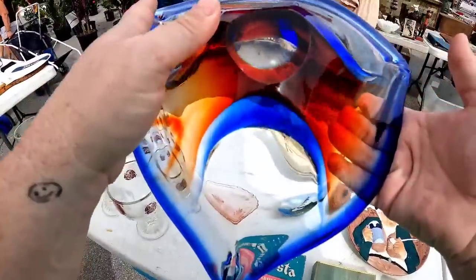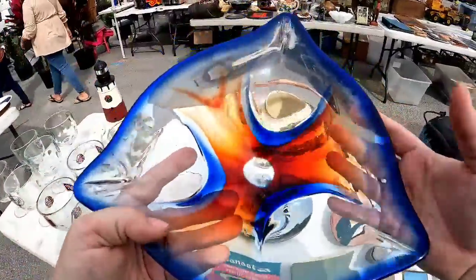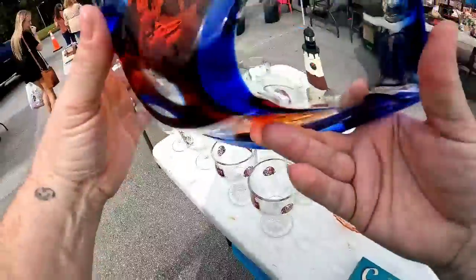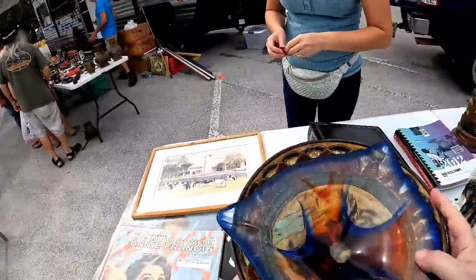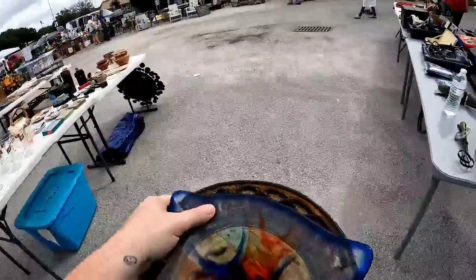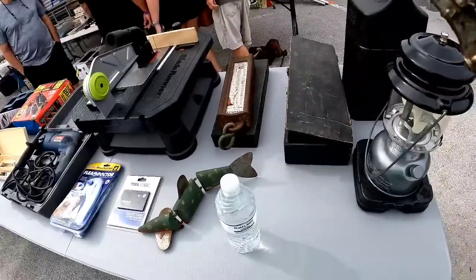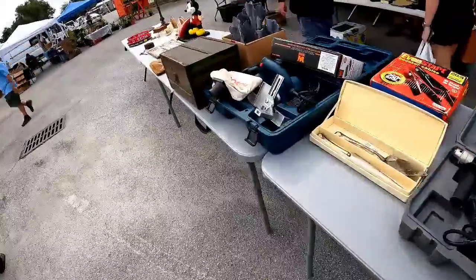Then I saw this gorgeous bowl — I'm pretty sure this is a Murano piece. It has a beautiful polished bottom and is just absolutely stunning. I was thinking they'd ask way more than I'd want to pay, but when I asked, they told me five dollars. The other bowl was only three dollars. I got both and I was really, really happy with those prices.